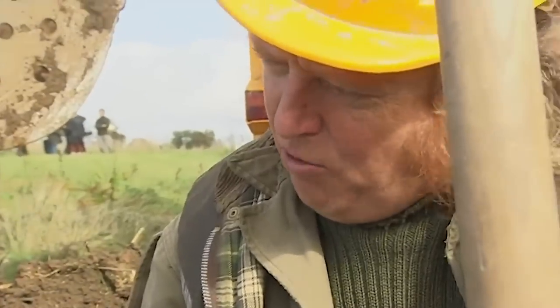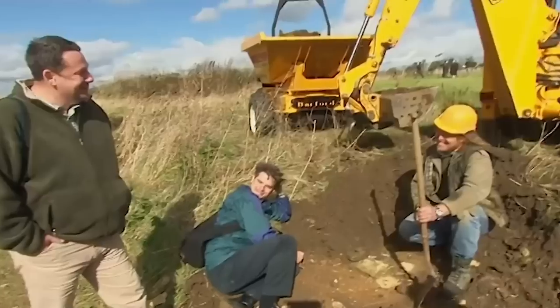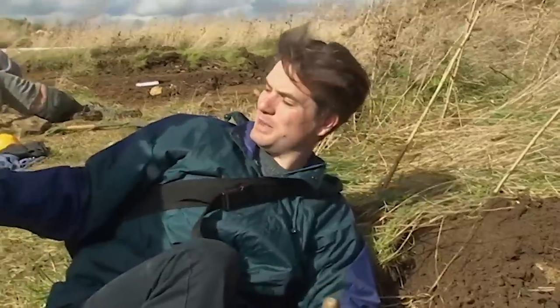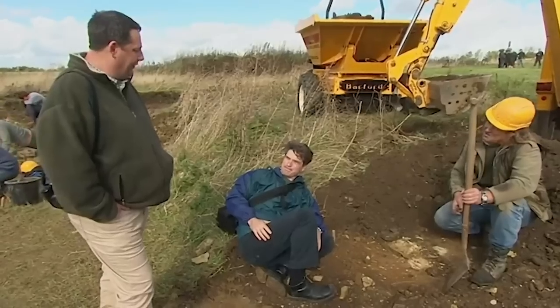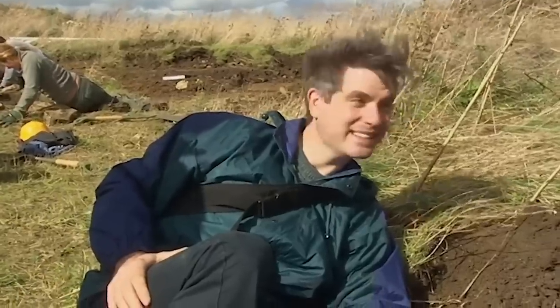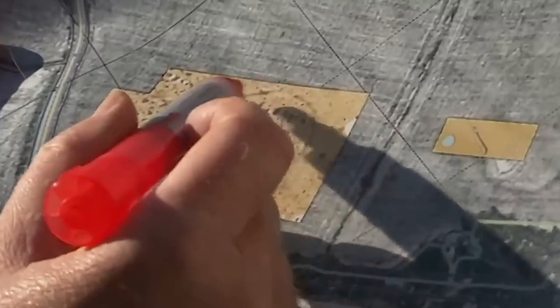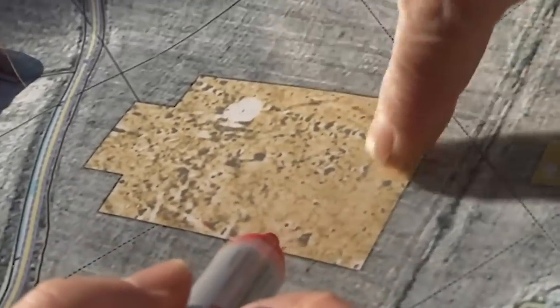As excavation uncovers more of the walls, it increasingly seems less like a manor house to Phil and Jonathan as well. The walls aren't four feet wide or four feet deep. That says it's going to be a ground-floor building. Pat concedes that what was identified as a staircase was only ever a possibility. This looks like it might actually be a lower-status dwelling — though they've still got to figure out where the high-status stonework came from.